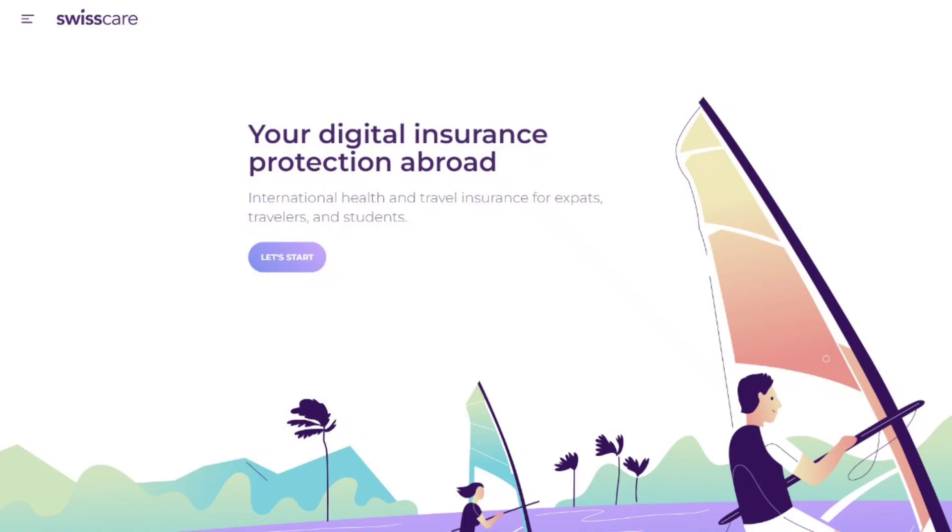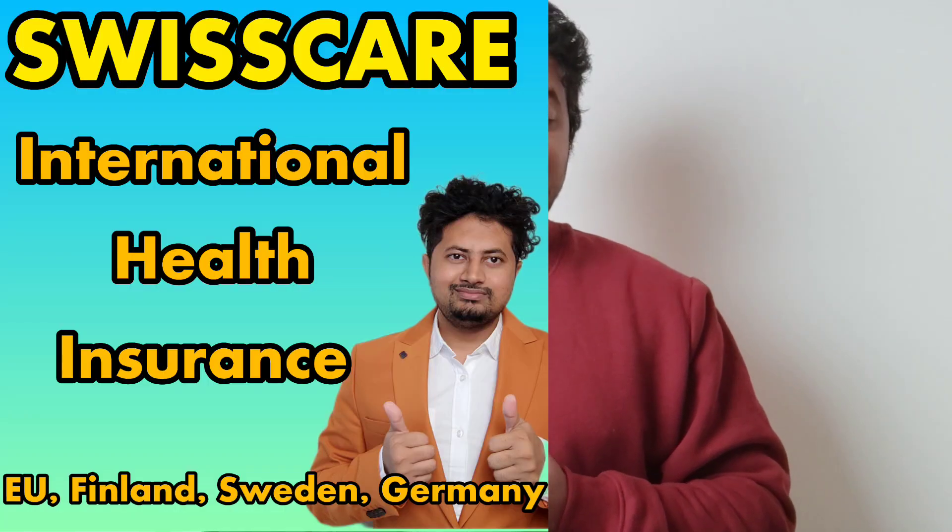Hello everyone, thank you for your support and love for my YouTube channel in 2022. Many of my subscribers already bought health insurance from Swiss Care — you can see a video on my YouTube channel on how to buy health insurance. This year I have happy news: Swiss Care has offered a sponsorship agreement with me to promote their product.